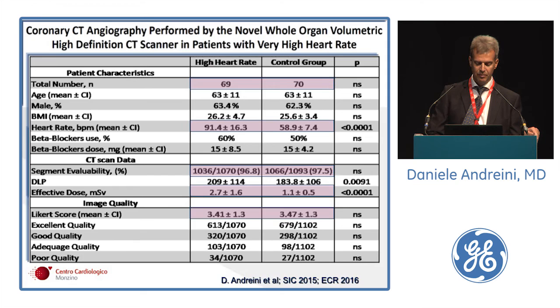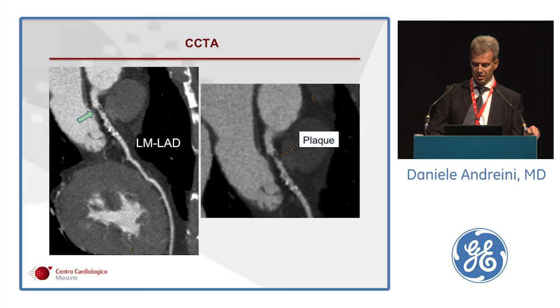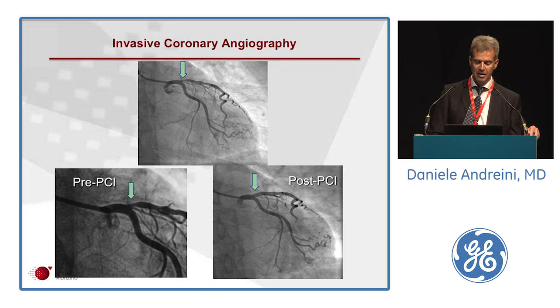A clinical case: a patient presenting at 125 BPM before the scan, reduced to 100 with metoprolol administration, with EKG during the scan at 102 BPM. Despite this heart rate, we were able to identify a severe lesion at the proximal LAD, confirmed by CAT and then treated by PCI.